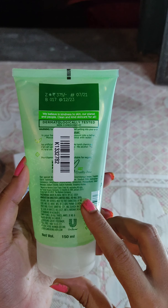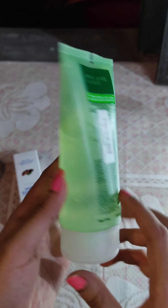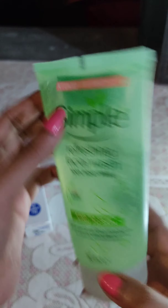This product is soap-free, cruelty-free, and paraben-free.